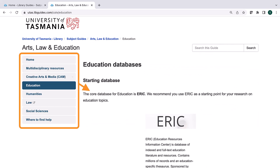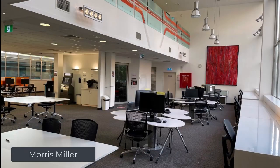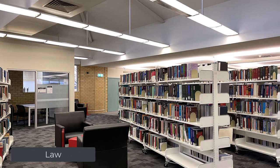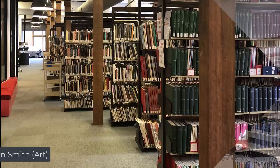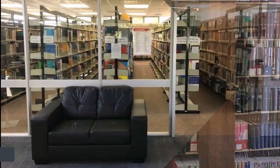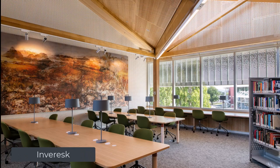Now let's take a look at our library campus locations. The libraries for the College of Arts, Law and Education are the Morris Muller and Law Libraries on the Sandy Bay Campus, the Carrington Smith Library at the Centre for the Arts in Hunter Street, Hobart, the Newnham and Inverest Campus Libraries in Launceston, and the Cradle Coast Campus Library in Burnie.